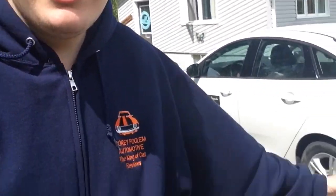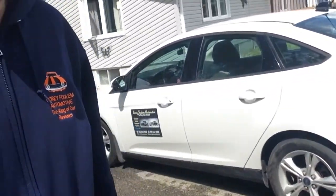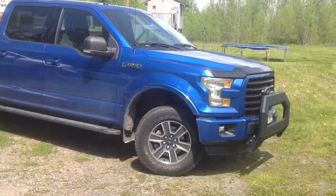Hey guys, it's Cory the car guy from Cory Fulham Automotive. Thank you for watching my third anniversary video. Me and my aunt had a great time cleaning up one of our cars — my grandma's 2008 Chevy Impala and my aunt's 2006 Pontiac Grand Prix. And my car right there. So I have some great news, so here it is.